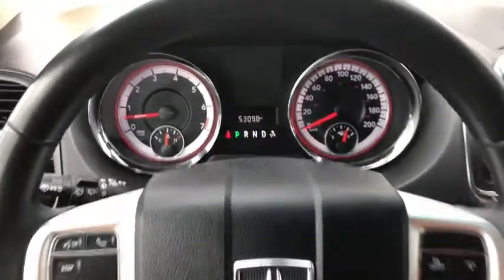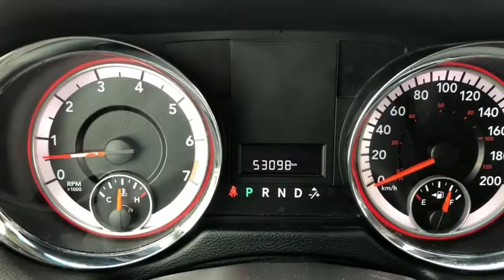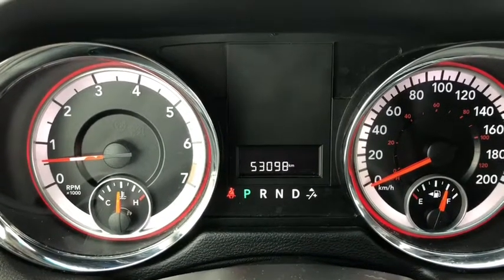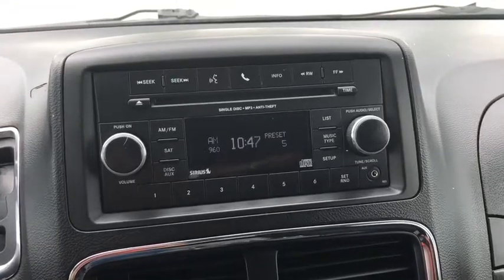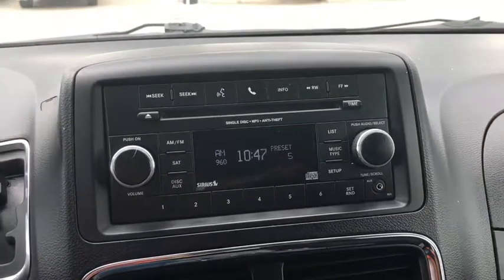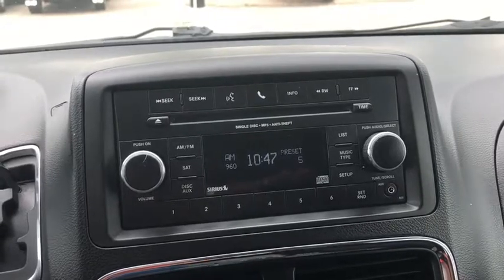The odometer reads 53,098 kilometers. The stereo comes with AM, FM, and satellite radio, and also comes with up to 12 presets.